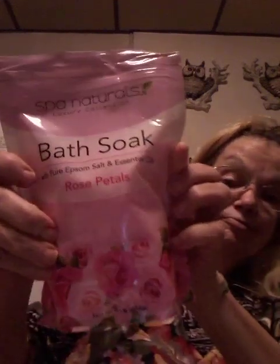Ocean Sea Soak. We love to take a soak. This smells good — it's Ocean Sea Soak. And rose petal. They do smell very good.